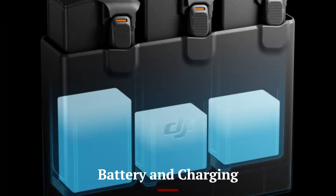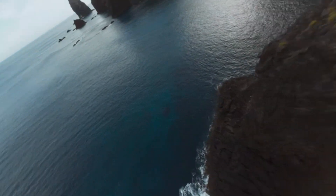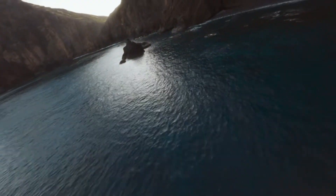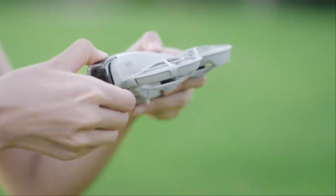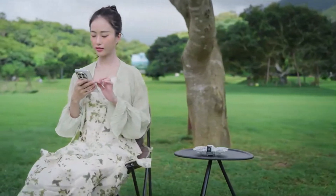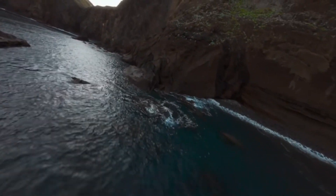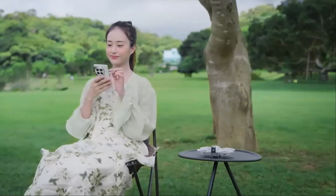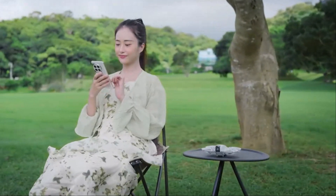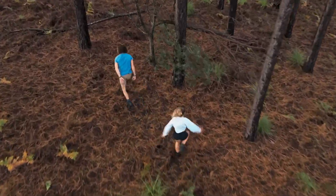Battery and Charging: The DJI Flip features an innovative battery system with fast-charging technology, allowing a full charge in under 45 minutes. The modular design of the battery makes swapping it out quick and hassle-free, extending flight sessions without downtime. Intelligent battery management ensures optimal performance and longevity, providing users with consistent power output. With its extended battery life and efficient charging, the DJI Flip meets the demands of both casual and professional users.